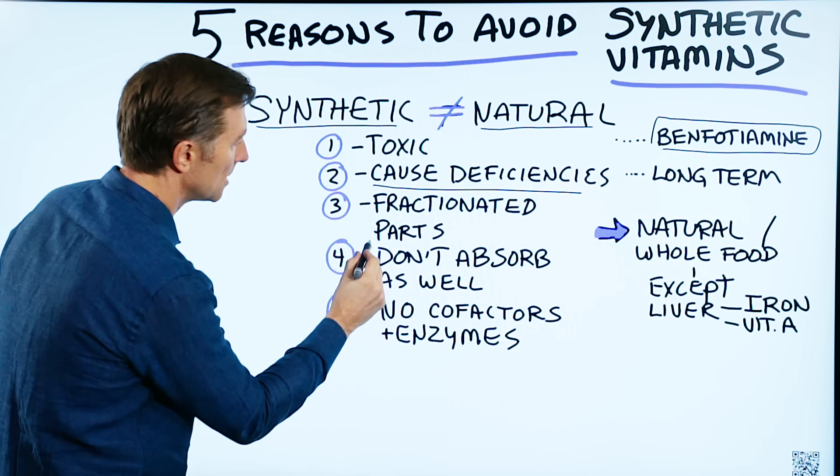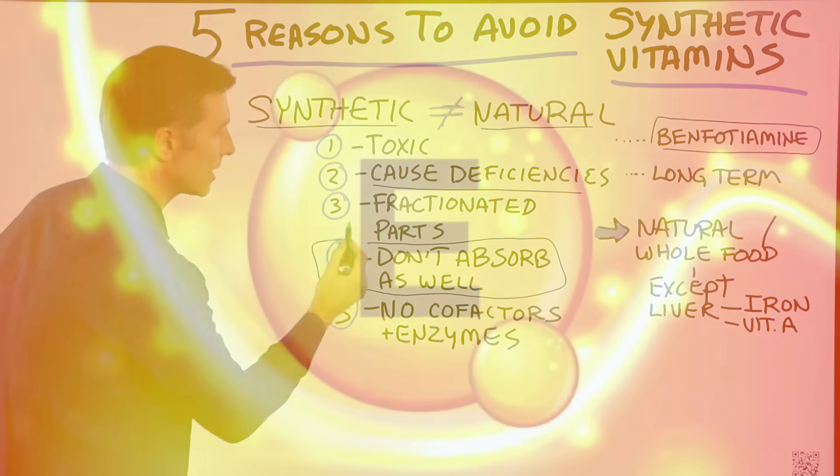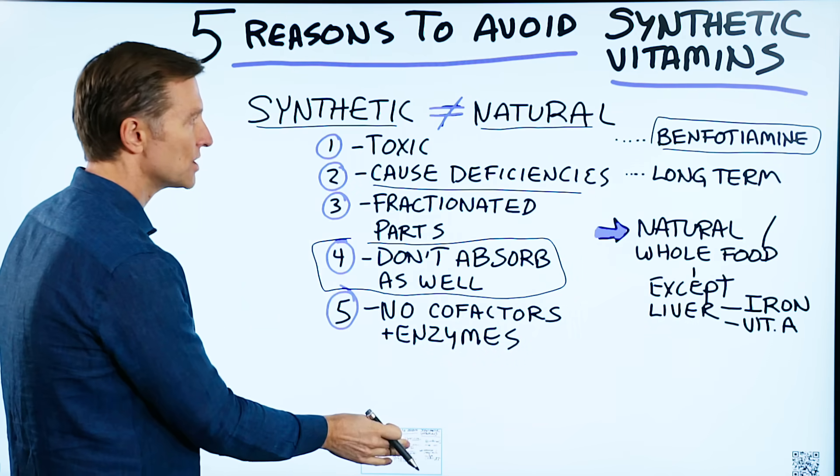Synthetic vitamins also do not absorb as well as natural vitamins — primarily I'm talking about vitamin E, for example. Also, in synthetic vitamins there are no cofactors, enzymes, or trace minerals.